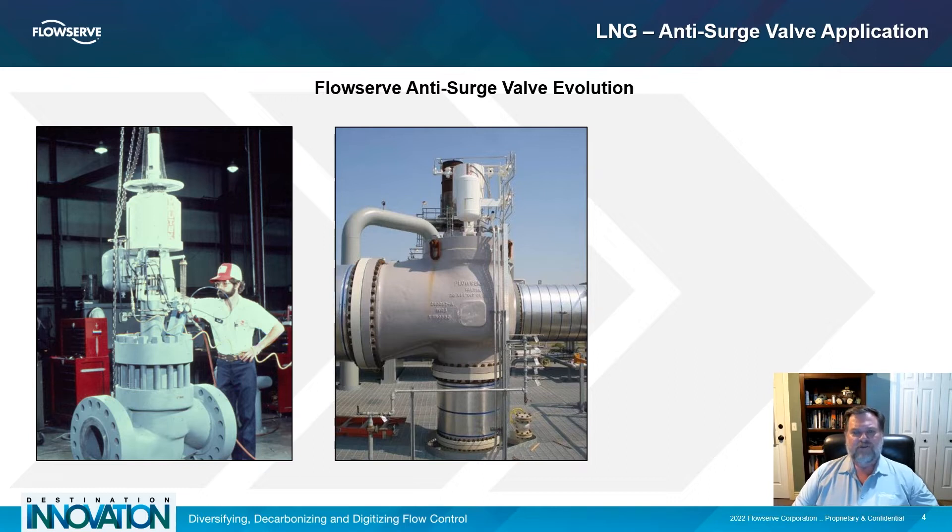Often custom solutions requiring detailed engineering were developed. Achieving fast stroke speeds as well as precision positioning also became more difficult as valves grew larger. Systems of volume boosters and lockup valves became more complex with larger and more components. Eventually, these pneumatic systems became incapable of providing both high speed and precise small movement control.